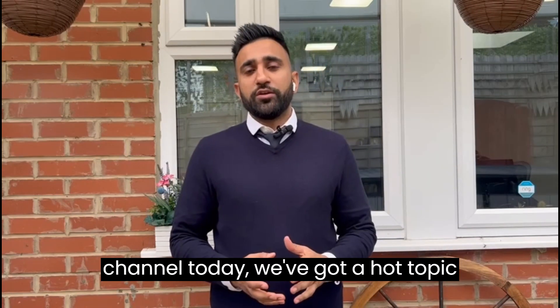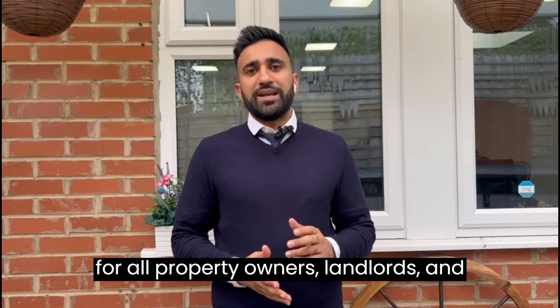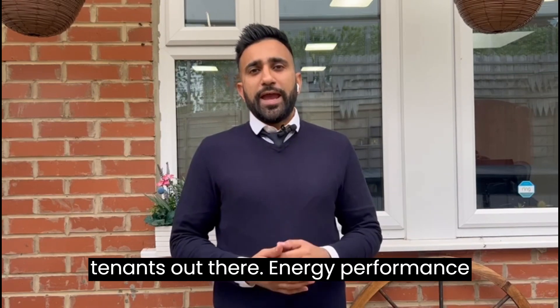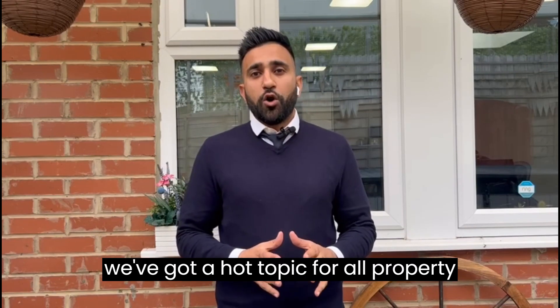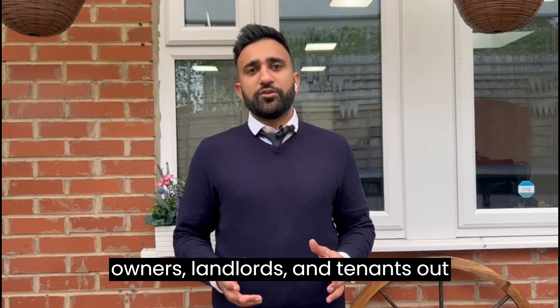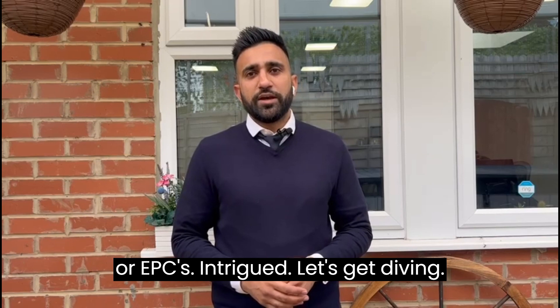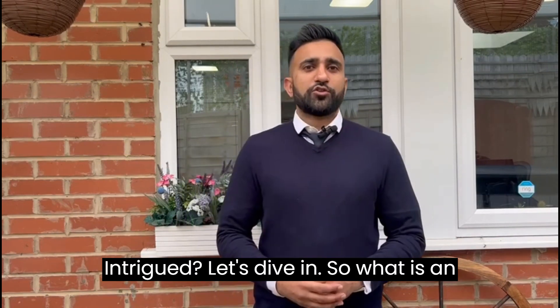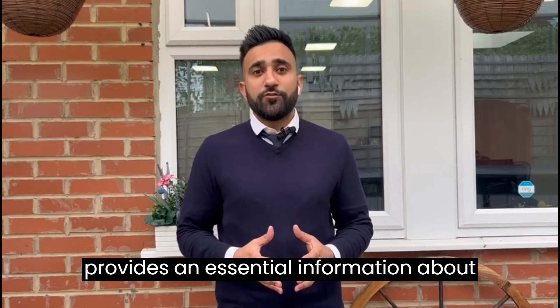Hey there, it's Zahir from Abbey Property. Glad to have you back on our channel. Today we've got a hot topic for all property owners, landlords and tenants out there — energy performance certificates, or EPCs. Intrigued? Let's dive in. So what is an EPC, you might ask? It's a document that provides essential information about how energy efficient your property is.